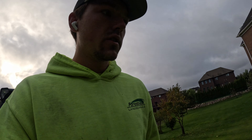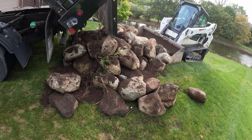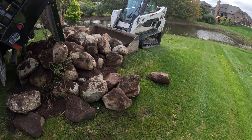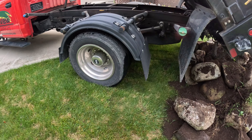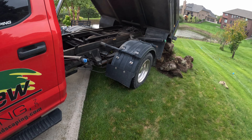Alright, that went pretty much perfect. That's the worst one right there, so it's about the best I could ask for. I can disturb the least amount of stuff possible and nothing went onto the driveway. Not too bad.